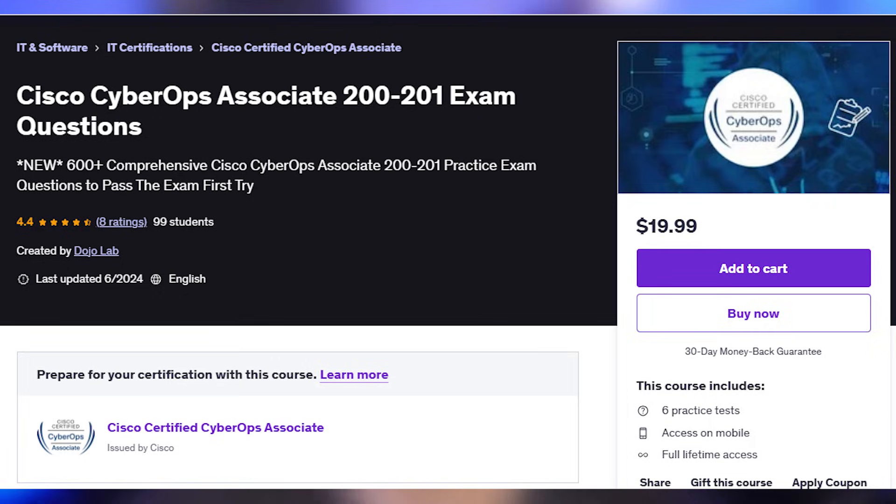Now let's talk about how I prepared for this certification. Since I had taken the Security Plus and the CYSA Plus about a year prior, I had a solid security background. I also took the CCNA a little over two years ago, which covers Cisco-related technologies, basic networking, and some network security. With that prior knowledge, I went on Udemy and looked for practice test packages, finding a 600-question practice bank for about $20. I bought it the day before my exam and took all the practice tests the day before and the morning of, scoring 80s and 85s on most of them.